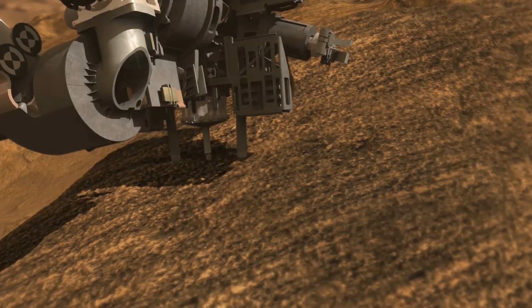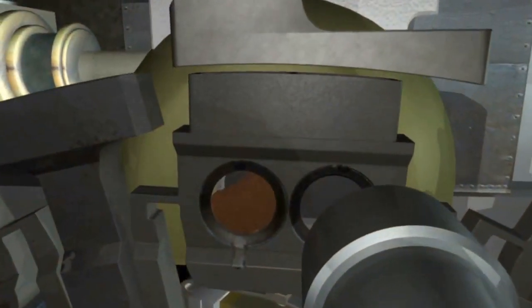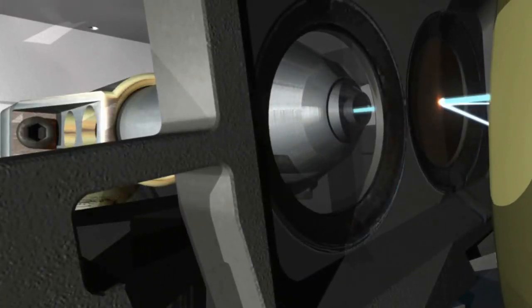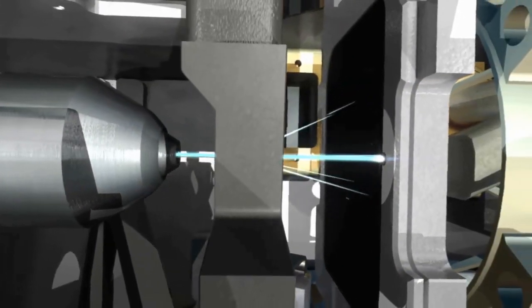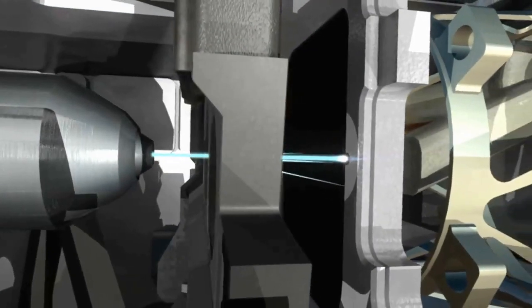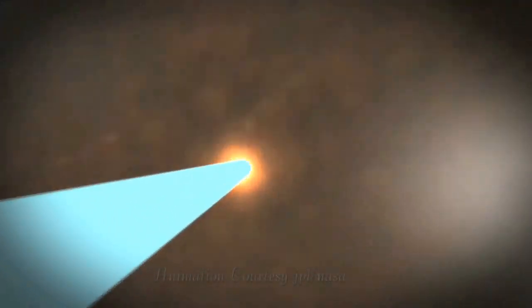An instrument named ChemCam, capable of vaporizing thin layers of material from rocks or soil, designed to identify atoms and capture detailed images of the area. The drill on the arm allows it to grab some of the rock and deliver it to the laboratory instruments inside the body of the rover. And the radiation assessment detector to analyze the radiation environment at the surface.